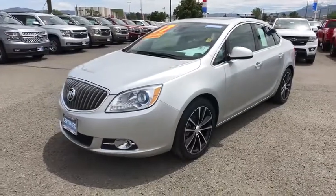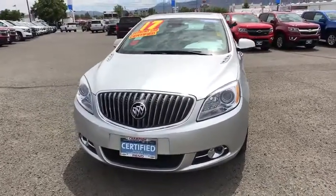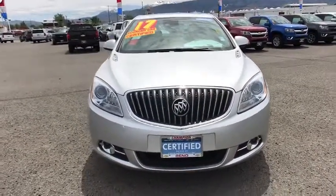The 2017 Buick Verano. The Buick Verano is a compact car built on the Delta II platform, designed and built from the ground up with the idea of it being a Buick.